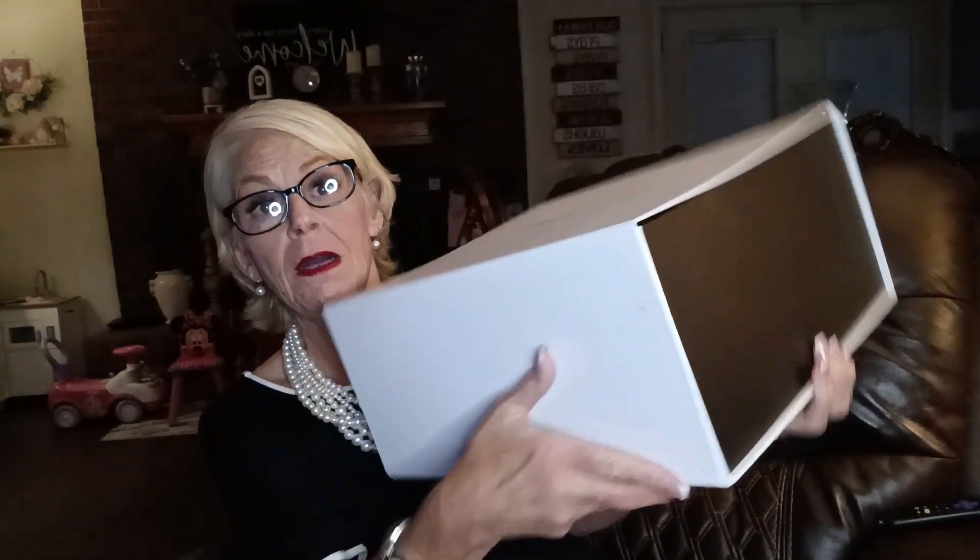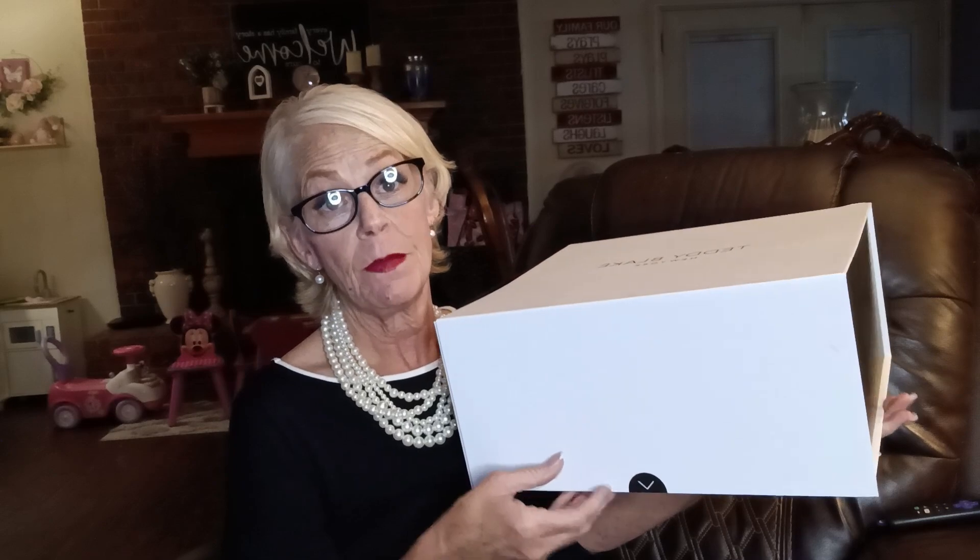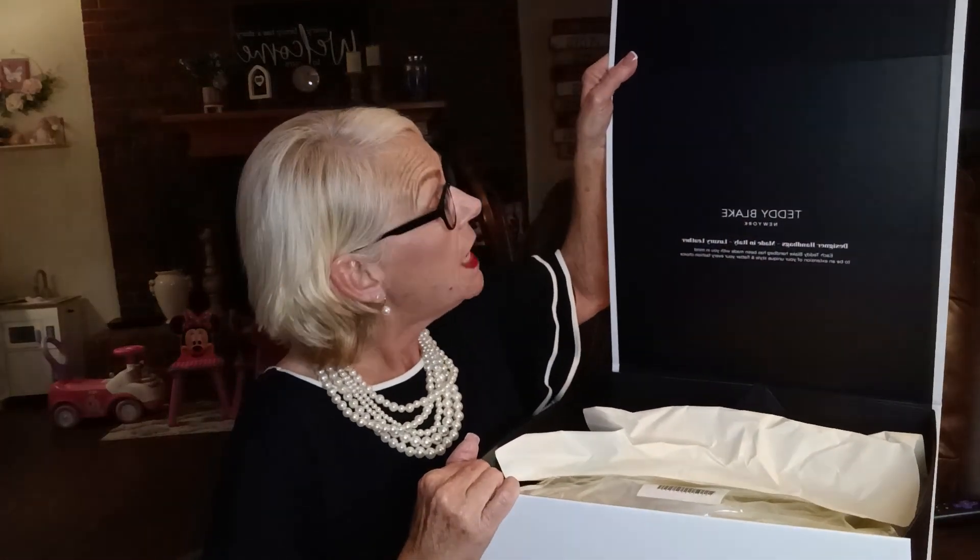So it came in a fabulous box — I mean, the box is like whoa. It came in this huge box and it's kind of magnetized here. I have to have on my glasses because I'm gonna read to y'all what this says. It opens up like that, and on the inside it says Teddy Blake New York, designer handbag made in Italy, luxury leather. Each Teddy Blake handbag has been made with you in mind to be an extension of your unique style and flatter your every fashion choice. That's fancy, isn't it?